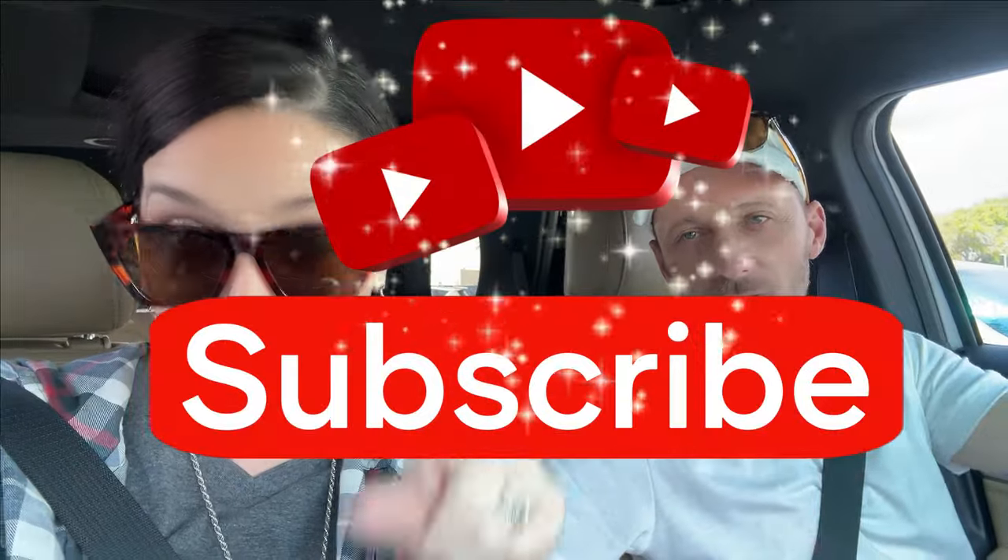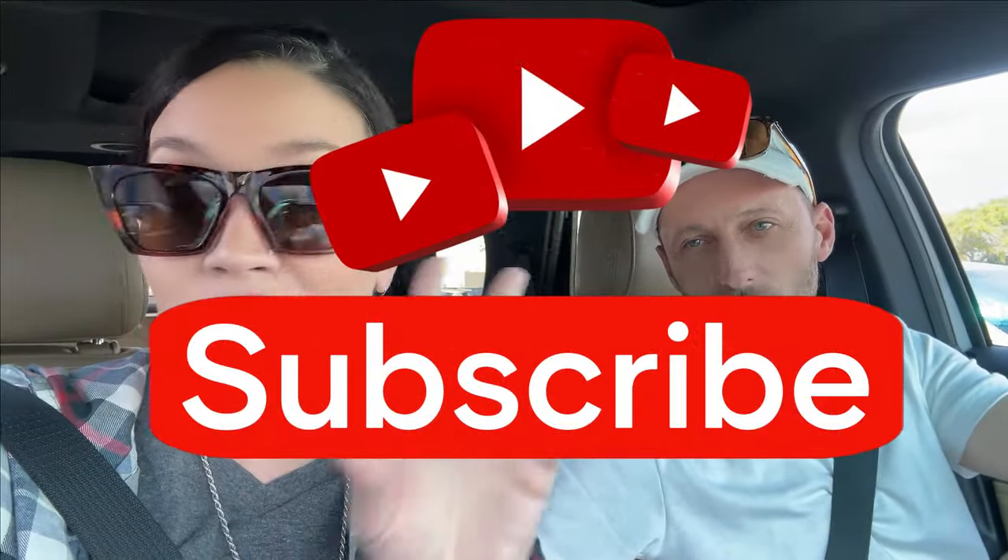Hey y'all, we just pulled up to the Goodwill. We hit up a couple other stores, and after we leave here we're going to another Goodwill. This place is pretty good, so stick around and watch this video! Like, comment, subscribe, and share it with all your friends, neighbors, cousins, uncles, your dog walker's friends.